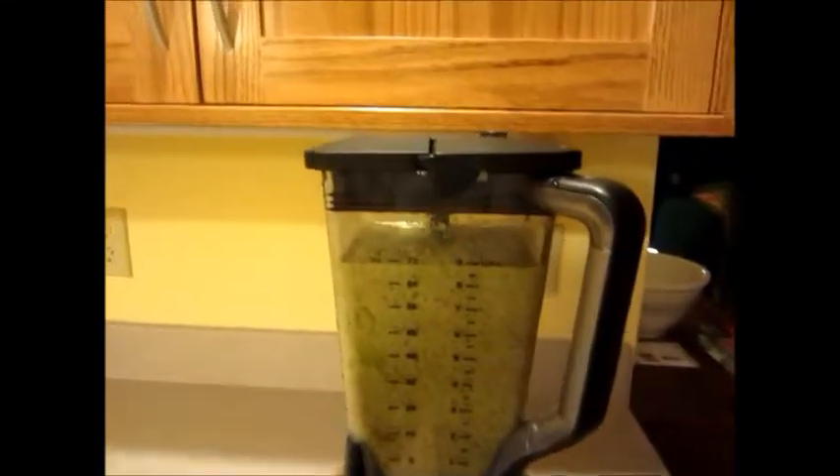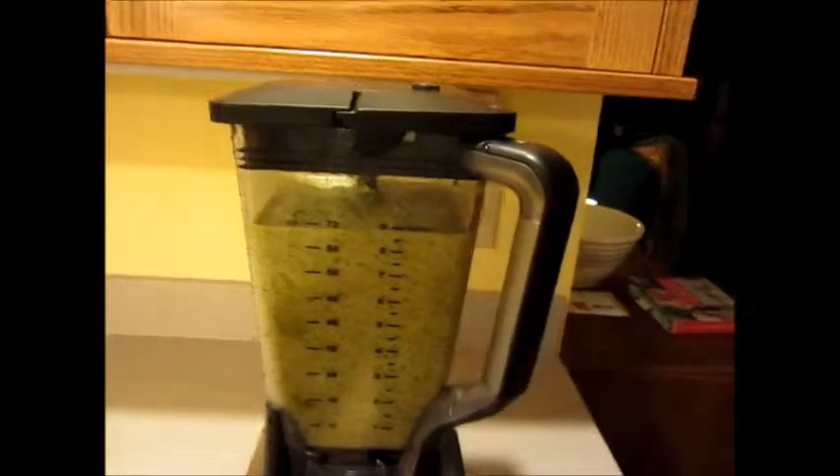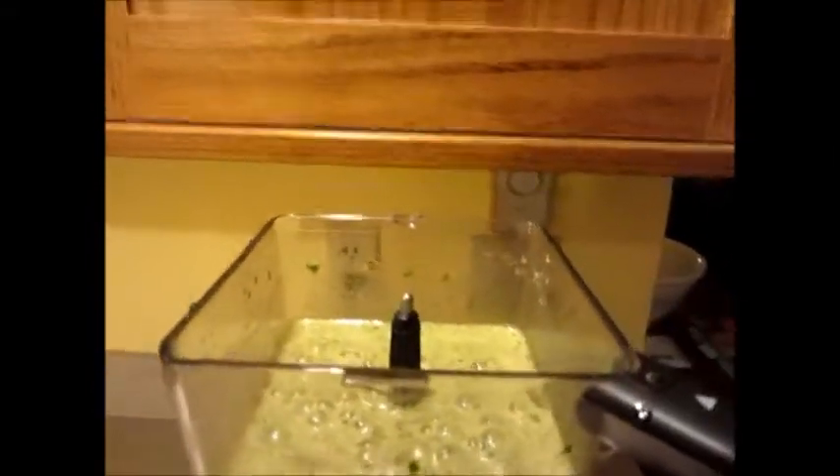Here's my smoothie. I put in about five of those bananas and a couple of strawberries. So that's it for my breakfast.